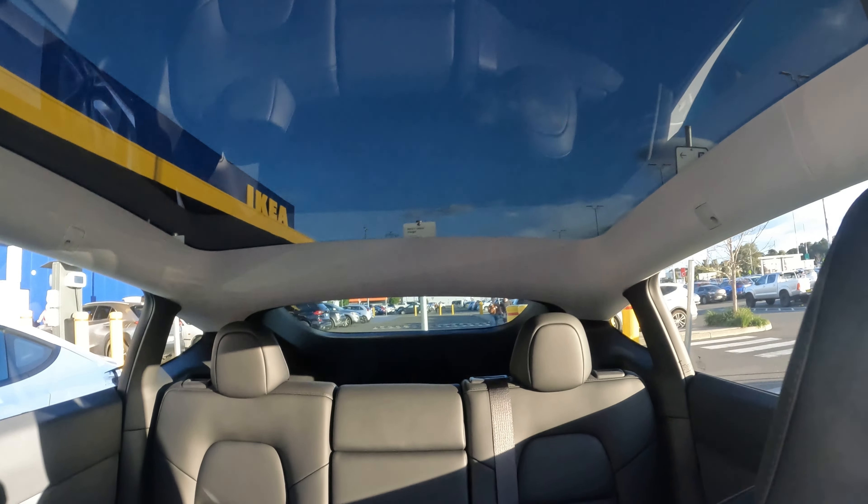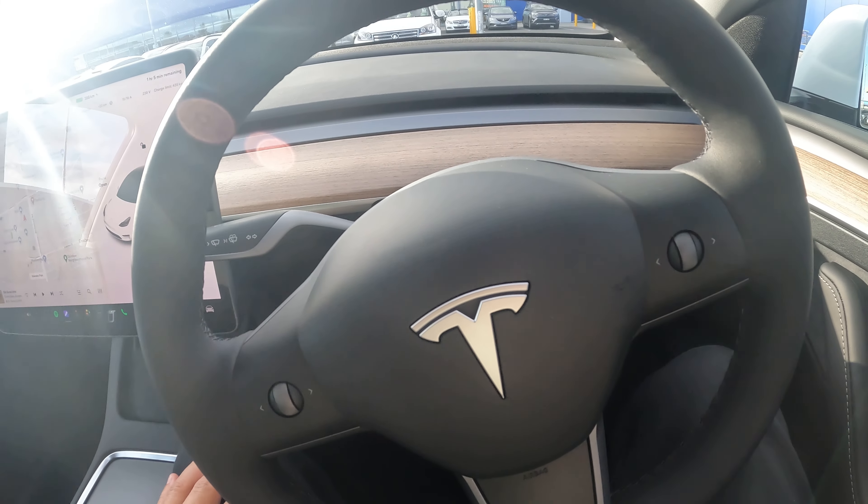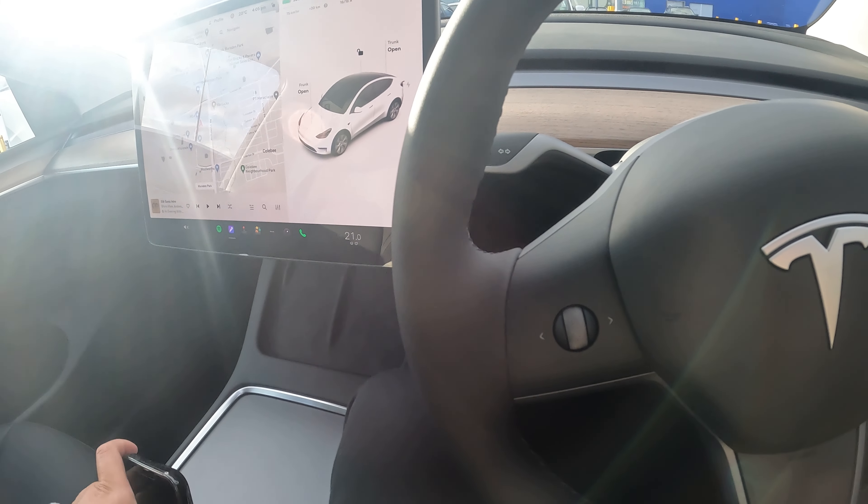Let's talk about the front seats — plenty of legroom and it comes with carpet. The carpet quality isn't the best but it'll do. A lot of people have been getting the weatherproof mats, but my wife feels they make it look a bit cheap, so I'm going to wait for higher quality right-hand-drive mats to be released.